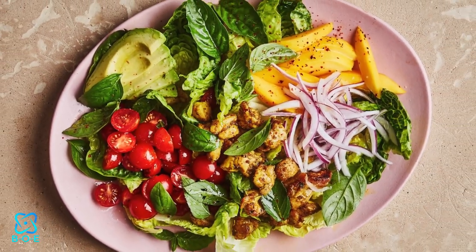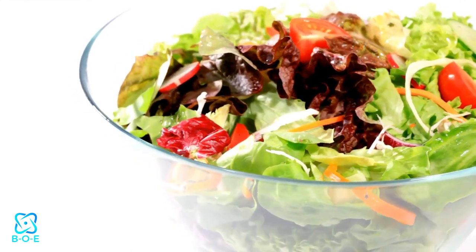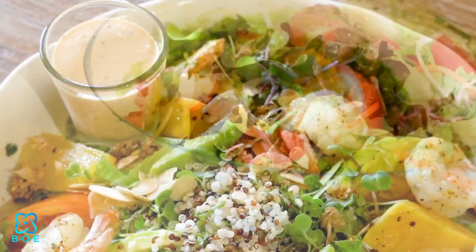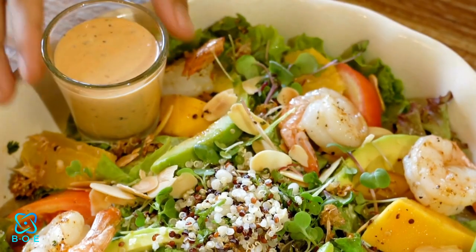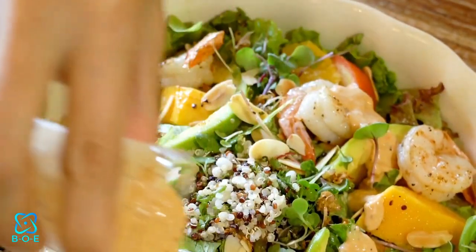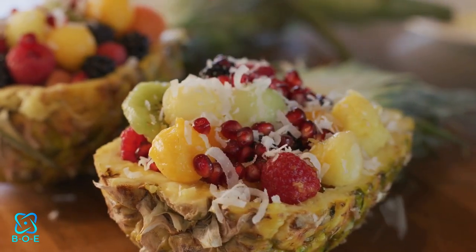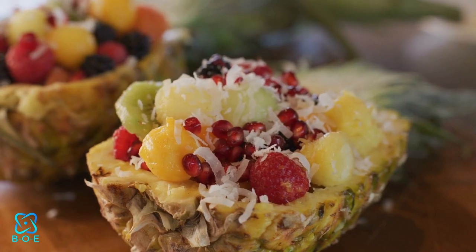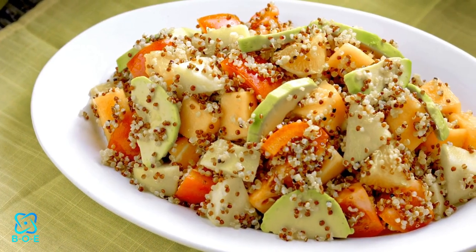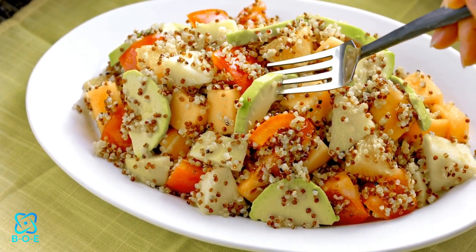2. Tropical Paradise Salad. Escape to a tropical paradise with this refreshing salad bursting with flavor. Start with a base of mixed greens and add chunks of ripe mango, creamy avocado, sweet pineapple, and crisp jicama. For an extra kick, toss in some toasted coconut flakes and a squeeze of lime juice. Close your eyes, take a bite, and let your taste buds transport you to a sunny beach getaway.